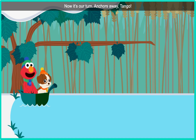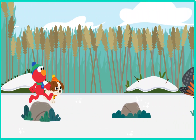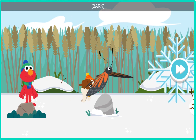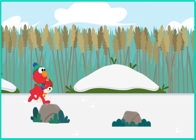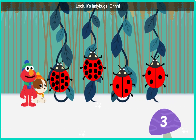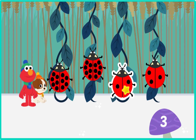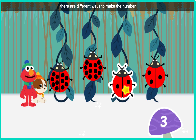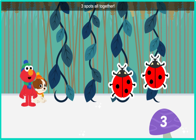Now it's our turn. Anchors away, Tango. Look, it's the butterfly! Come on, Tango, there's still more to see. Look, it's the butterfly. Come on, Tango, there's a fun game we can play. Let's count the spots to find the ladybugs with three spots — all to get spot-tacular! Remember, there are different ways to make the number three. You found all the ladybugs with three spots — all to get spot-tacular!